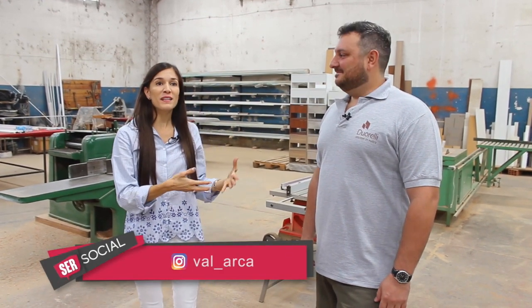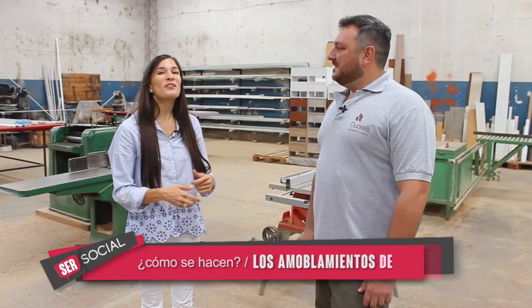Estamos con Federico Simarelli, titular de Duorelli Amoblamientos, quien nos recibe en la fábrica para contarnos cómo es el proceso de producción del amoblamiento de cocina. ¡Qué lindo espacio! Muchas gracias, mucho esfuerzo. Contanos en líneas generales qué es lo que hacen, qué es lo que ofrecen.